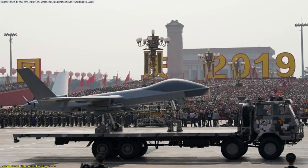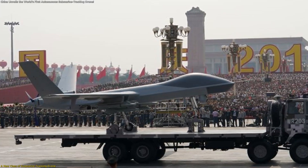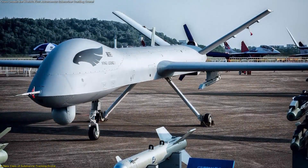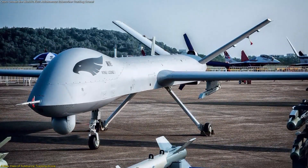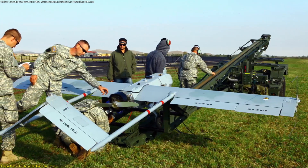The most eye-catching part of the reveal is that China claims the drone can remain in the air for up to 40 hours continuously. That level of endurance is usually seen only in a few specialized aircraft, and even those require large crews and complicated schedules.